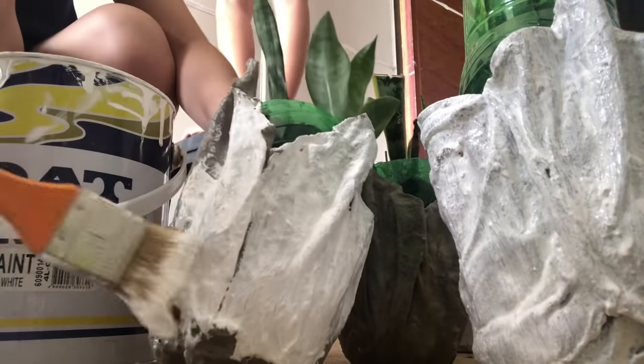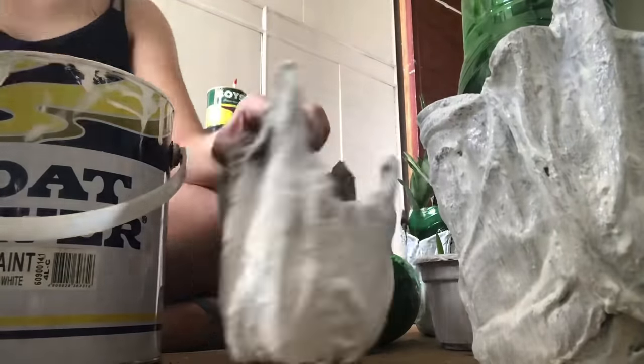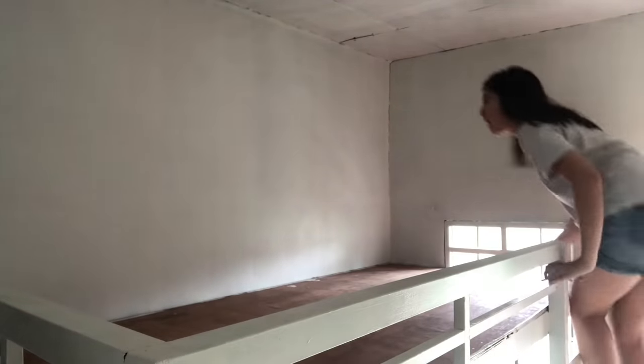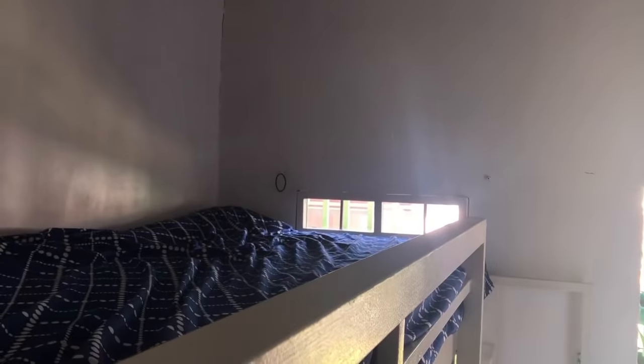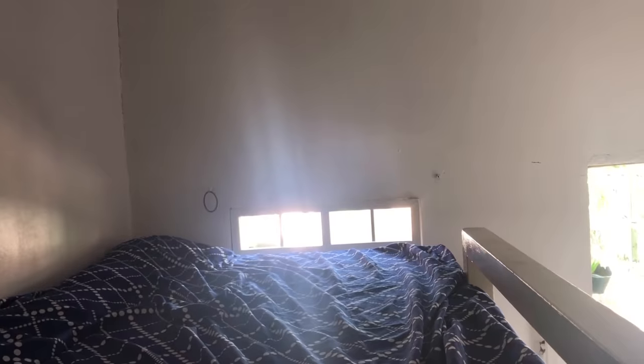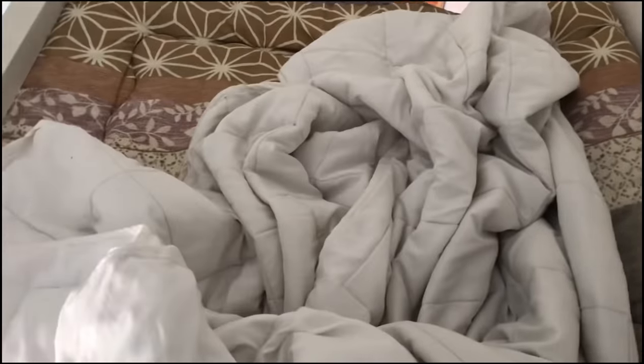Tapos nagpintura na rin ako ng kung ano-ano habang iniintay ko pang matuyo yung ipinintahan. Sa part na ito naman, wala masyadong ginawa kundi ilagay yung bed at takpan ng white na cover yung buong bed, pati yung unan. Kasi nga iniintay ko pa sa Shopee yung mga orders ko na decoration sa kama and then yung mga coverings pa.